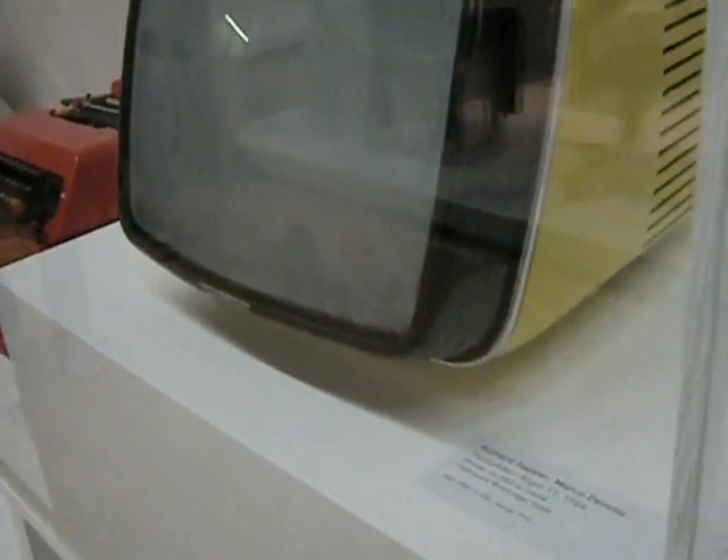I remember I had a little transistor radio from around that period of time. I don't know what happened to it — I guess somebody stole it. It was just such a beautifully designed little thing.